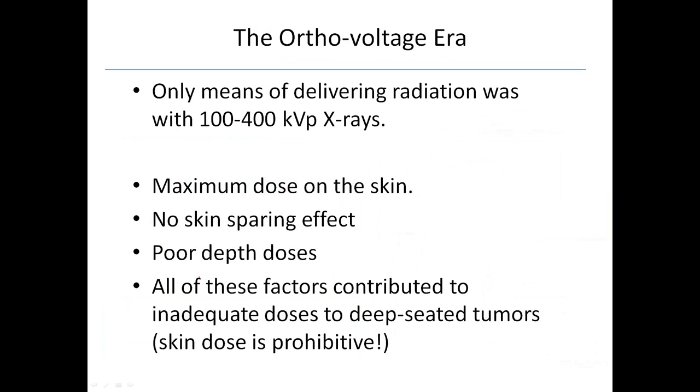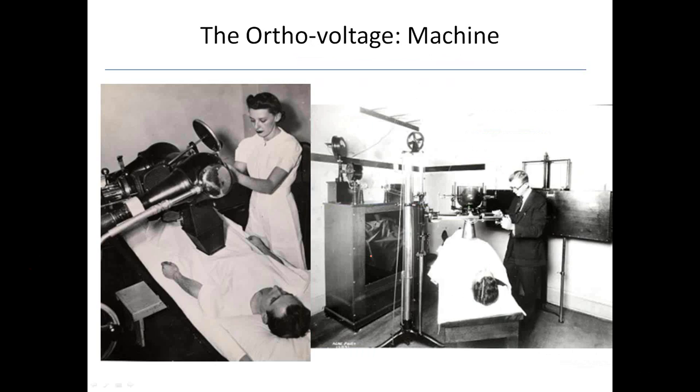When it comes to skin cancers this is fantastic — sometimes we wish we still had these machines for skin cancers. But the problem is that most of the dose goes to the skin and you can't get depth of dose. When you're trying to treat a tumor deep inside the pelvis, you're getting very inadequate doses to these deep-seated tumors. Or if you're trying to get doses there, you're going to have excessively prohibitive skin doses. So even though this was a miracle when discovered in 1902, they quickly discovered this was going to be a problem.